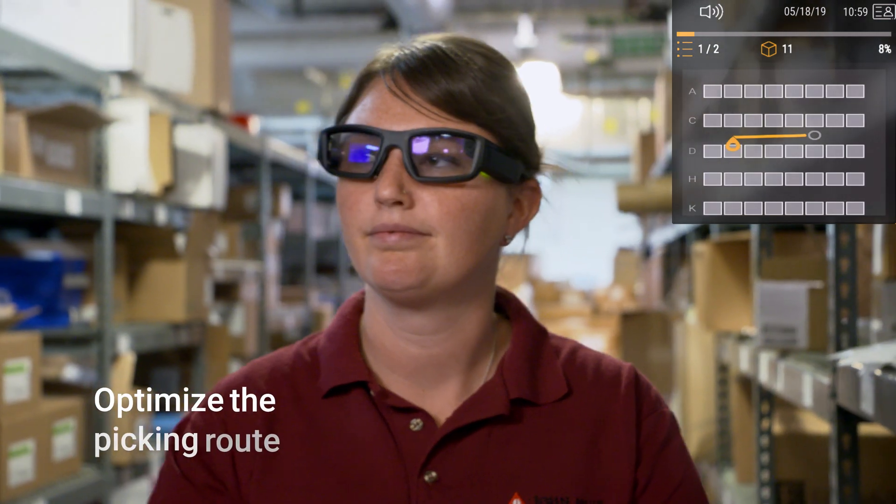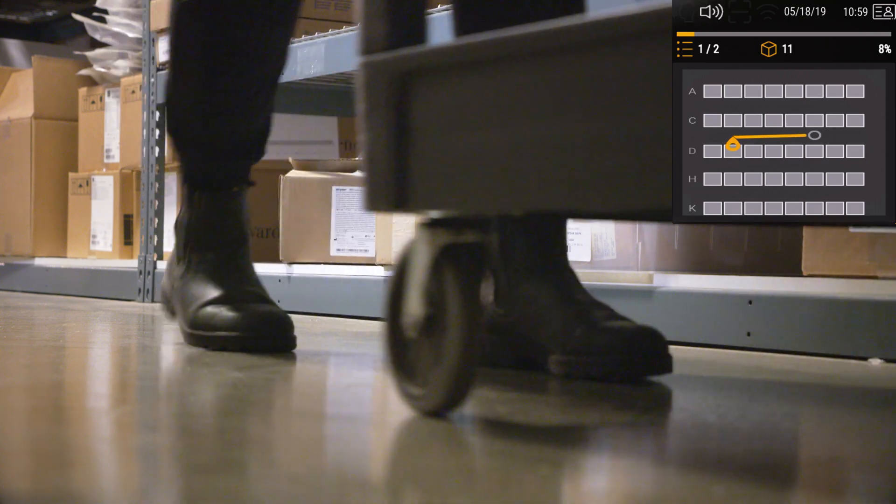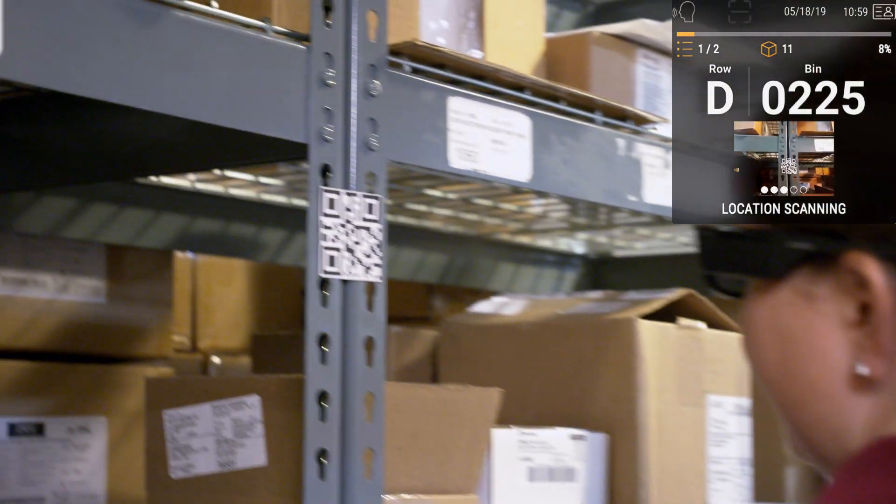You are in the wrong location. Please go to row D, bin 0225. If you end up in the wrong location, use the map feature to find your optimal path.